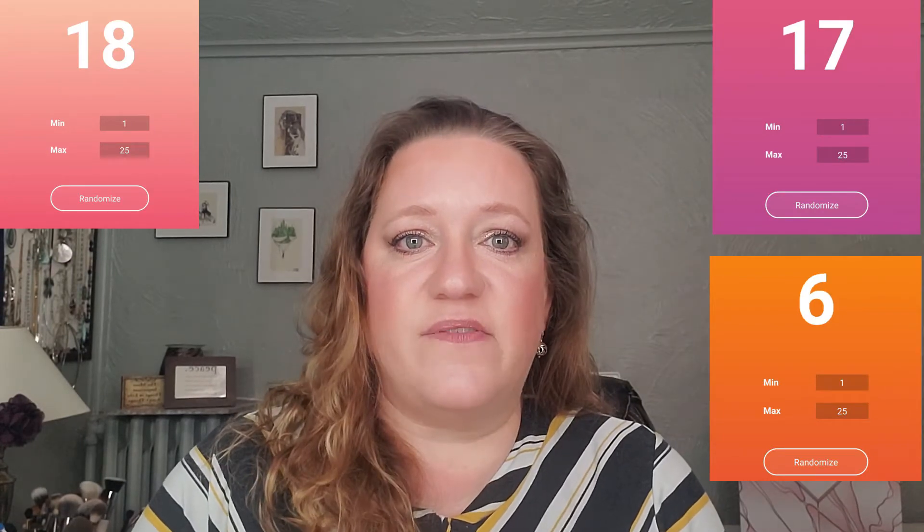I went through and did my random number generator three times, because I decided every month — until all the numbers were taken — I'm going to choose three products so I'm not waiting till the very end with a month left to use three products that might be larger. I rolled ahead of time and I'll put the pictures up on the screen, since I use my phone to film and can't roll and film at the same time. I chose numbers six, 17, and 18.